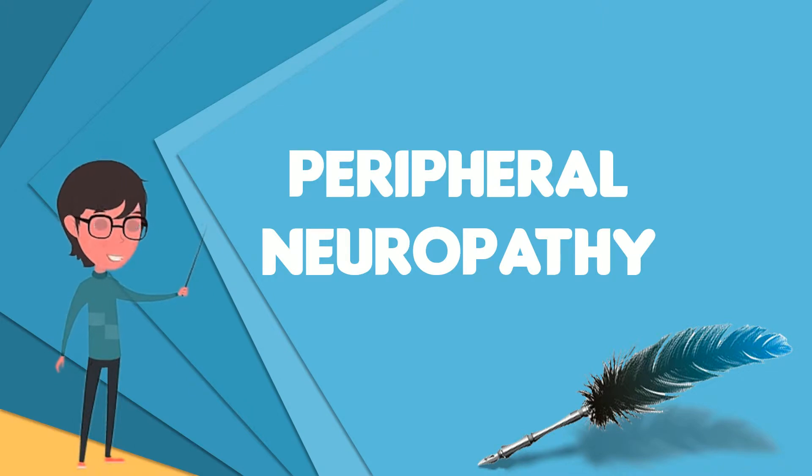Damage to peripheral nerves may impair sensation, movement, gland or organ function depending on which nerves are affected. In other words, neuropathy affecting motor, sensory, or autonomic nerves results in different symptoms. More than one type of nerve may be affected simultaneously.